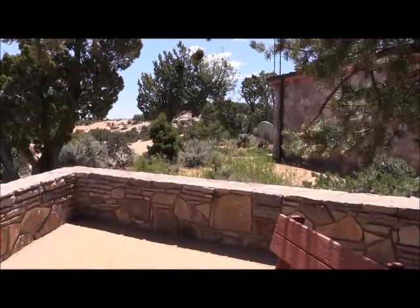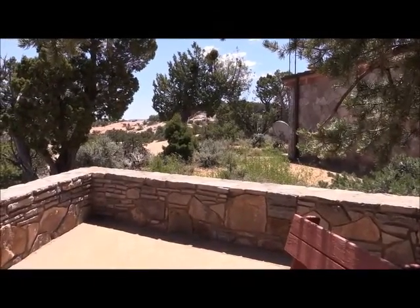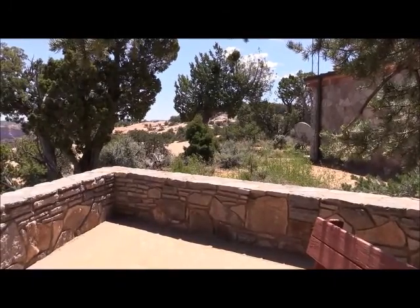Here we are at the center up here, the Navajo Center over here by Kayenta, and we'll do a little pan here where we're at.